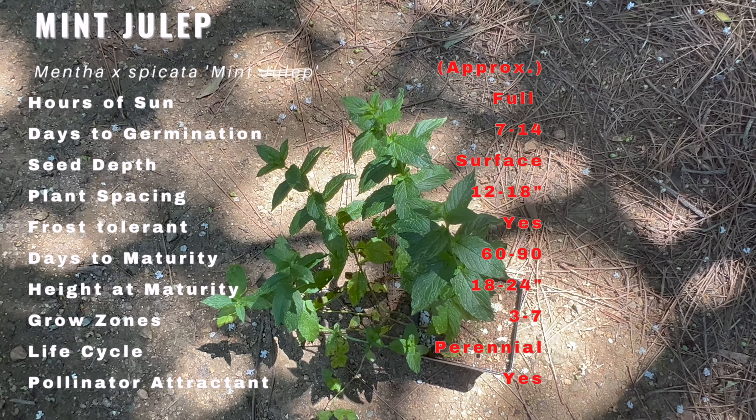Mint julep is highly regarded for its culinary and medicinal uses. Its refreshing flavor makes it a popular choice for adding a zing to beverages, including the famous mint julep cocktail. The leaves can be used to infuse teas, create flavored oils, or as a delightful addition to salads and desserts. Medicinally, mint julep is known for its soothing properties and is often used to relieve indigestion and promote relaxation.